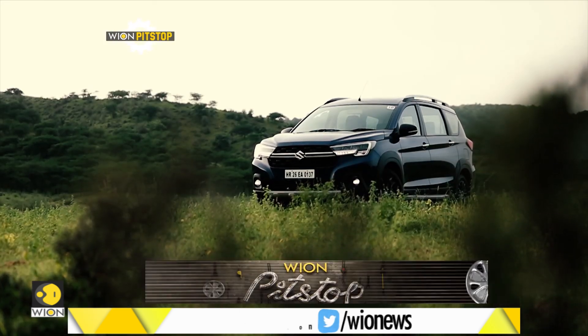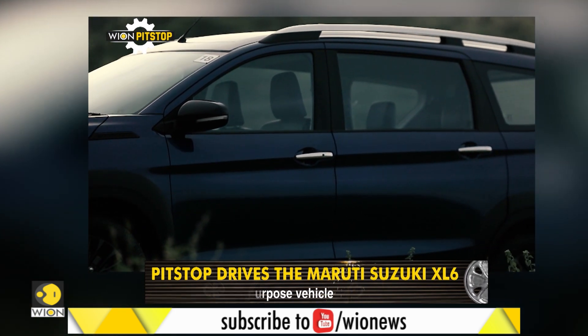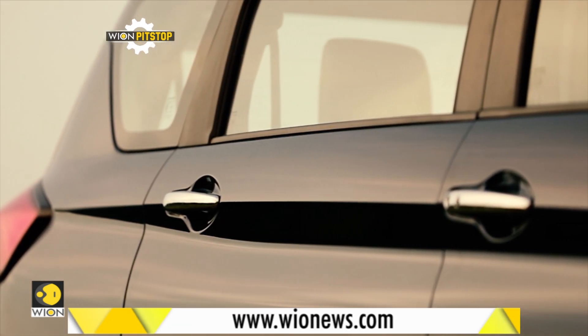Also, if you are looking for a family wagon with seating capacity for six, or an occasional touring van for four passengers with lots of luggage, the XL6 could be the vehicle you were looking for.